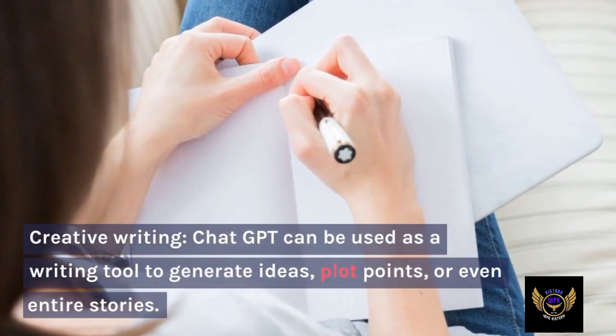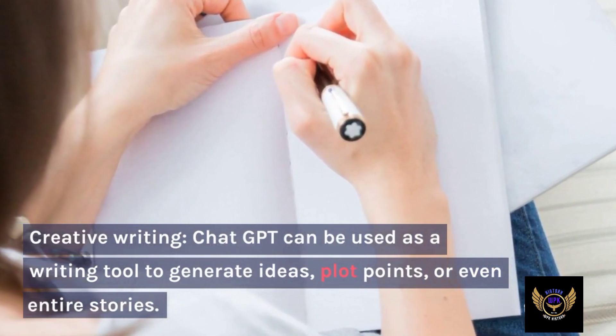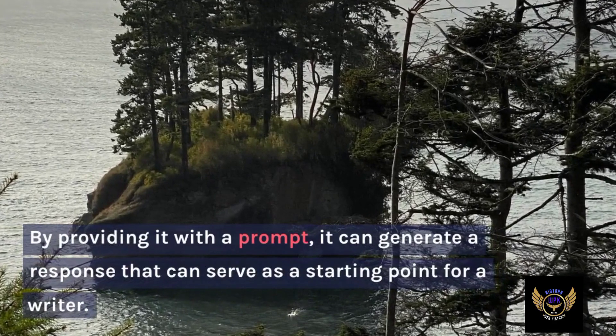Creative writing: ChatGPT can be used as a writing tool to generate ideas, plot points, or even entire stories. By providing it with a prompt, it can generate a response that can serve as a starting point for a writer.